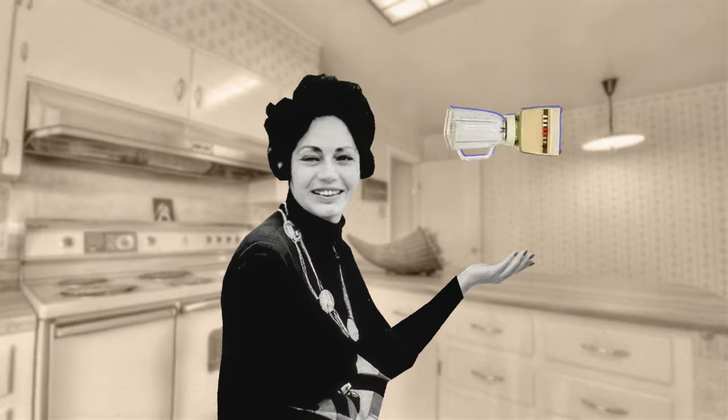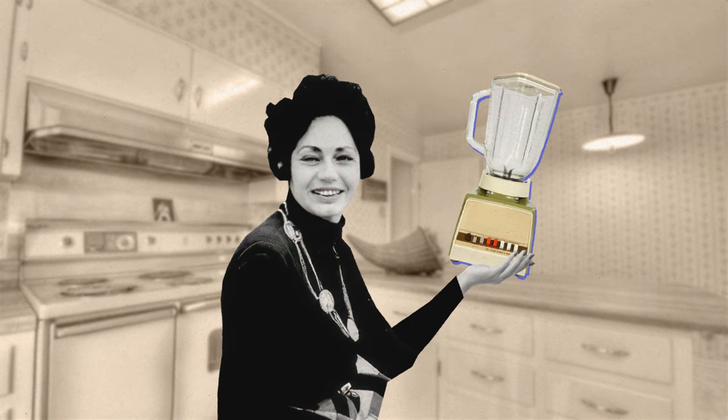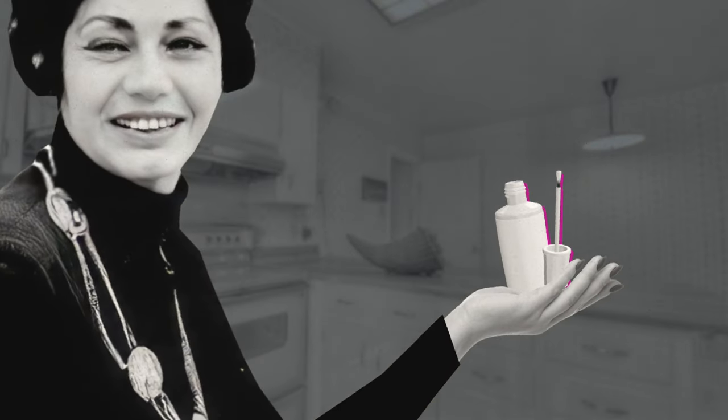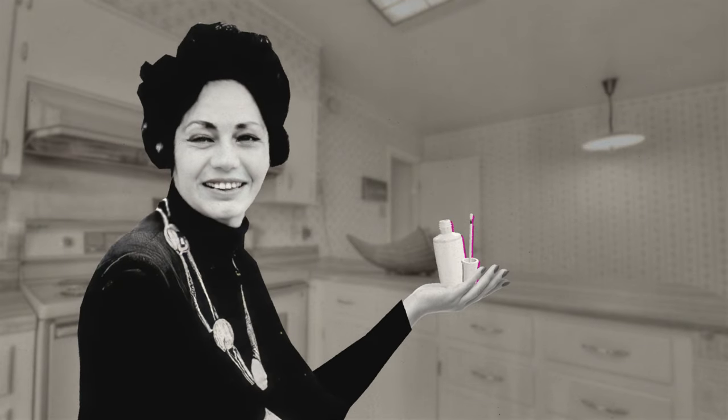Graham used her kitchen blender to whip up white tempera paint. Armed with a tiny nail paint bottle filled with her new concoction, Graham secretly started using it at work to cover up typos.